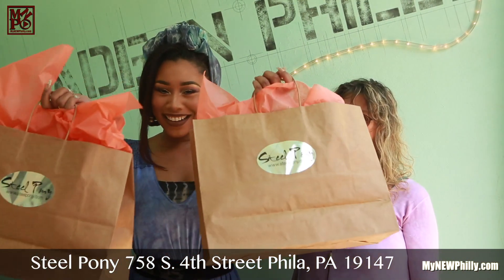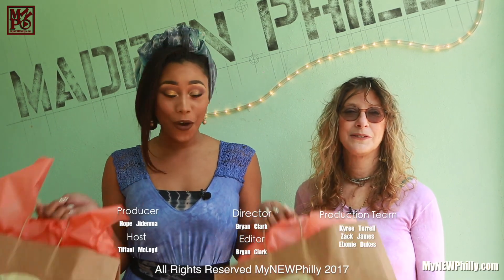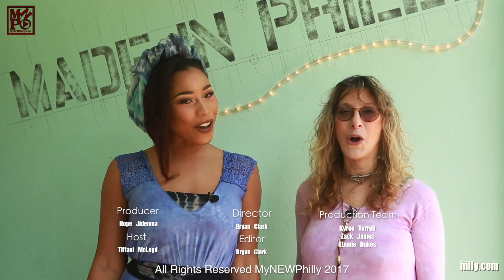So I got my athleisure wear, and I am so excited. That's all the time we have here at MyNewPhilly.com, where something's always new, and everything's always Philly.